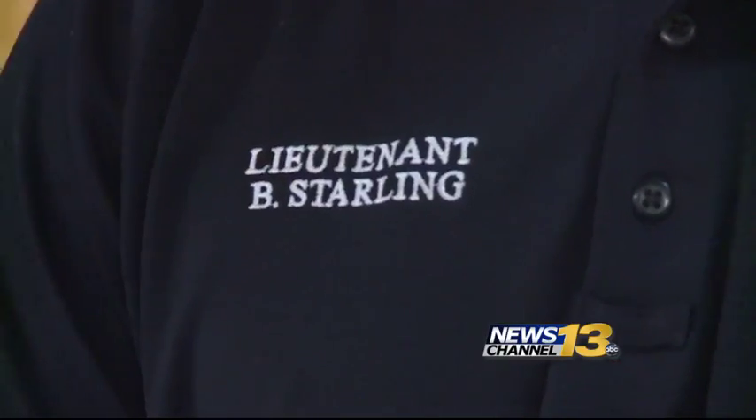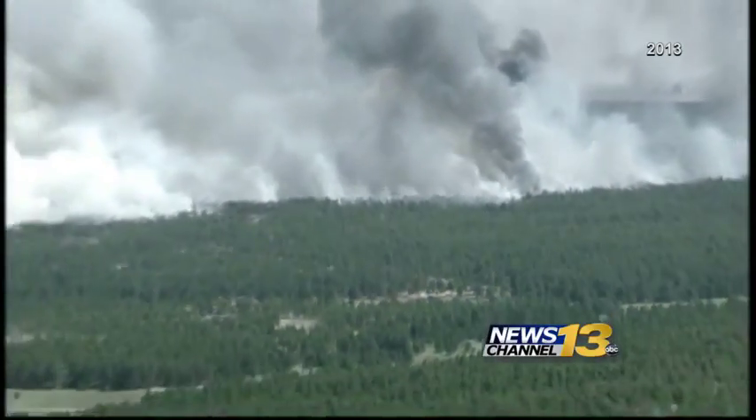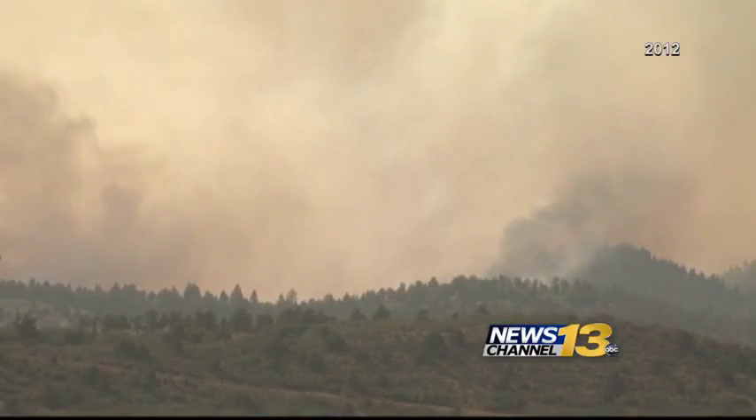We are continually looking at the fuels in the region to make sure that we know the potential for a large fire to break out. Lieutenant Brad Starling knows wildfires — he was on the front lines with CSFD for Black Forest and Waldo Canyon, as well as many others across the country.